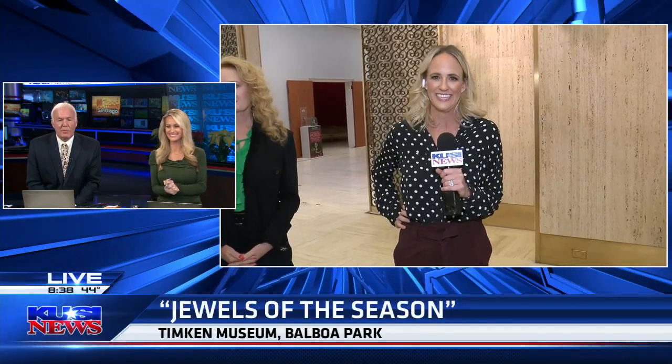It is cold outside. Yes, it does get your attention, doesn't it? The holiday favorite, Jewels of the Season, has returned to the Timken Museum. Allie Wagner is live in Balboa Park with more details. Good morning to you, Allie.